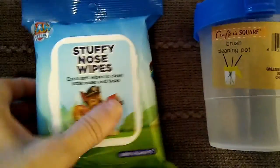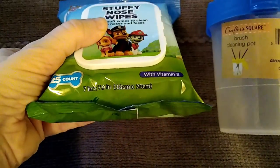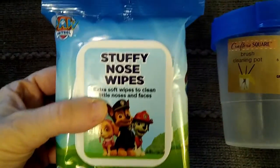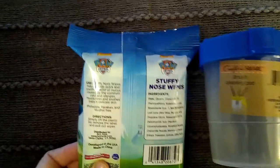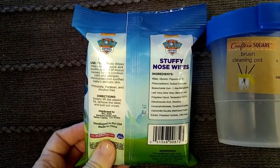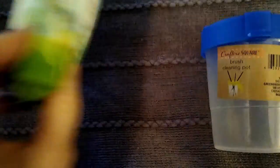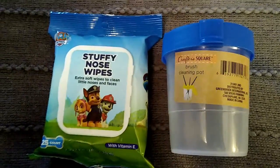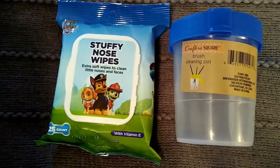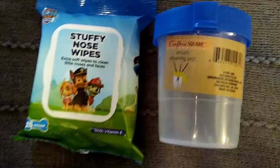I was so super excited I found this Paw Control stuffy nose wipes — you get 25 in a package, and I thought with the name brand this was a great deal. I don't plan to use them to wipe my nose; I'll probably use them like wipes. I do a lot of painting and these are also good to wipe your hands.